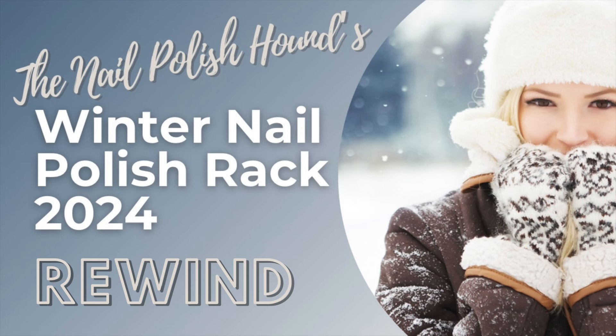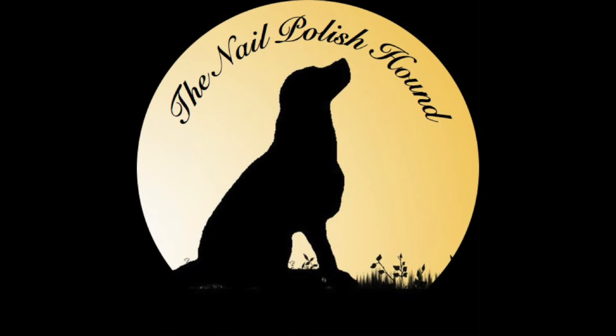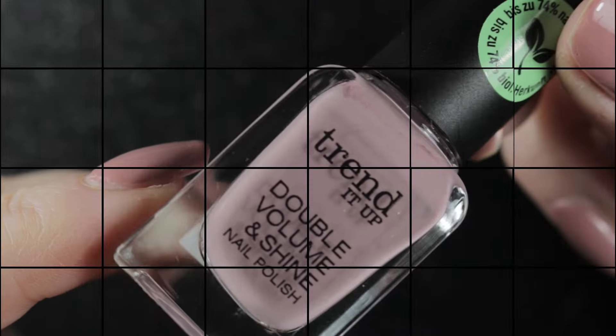Hi, it's Amanda the nail polish hound, and welcome to this rewind of my winter nail polish rack. If you want to see the manicures that I did with these polishes, then just keep watching.